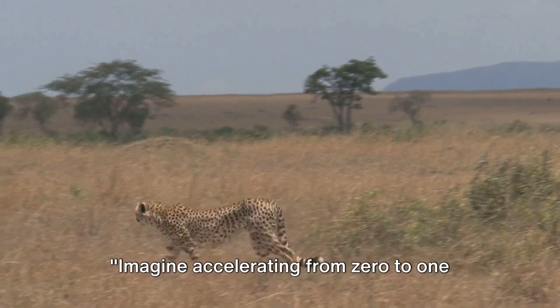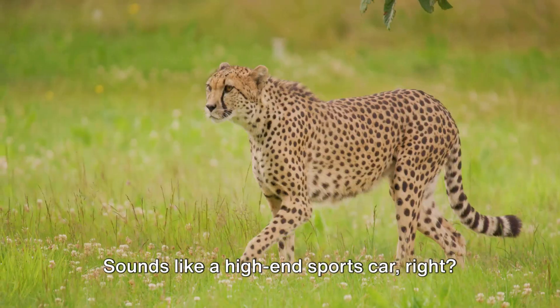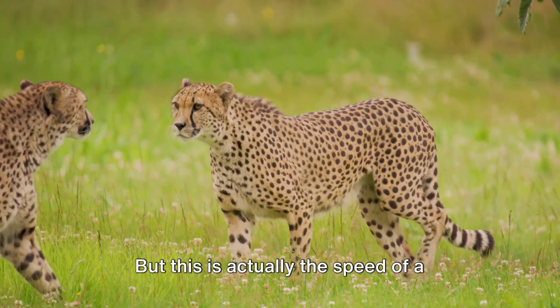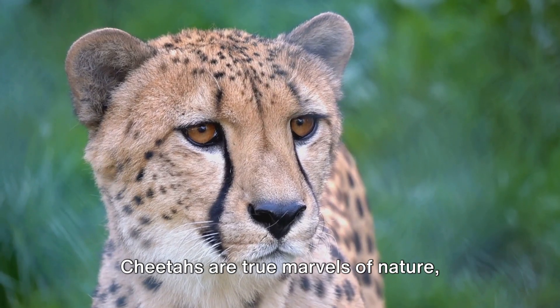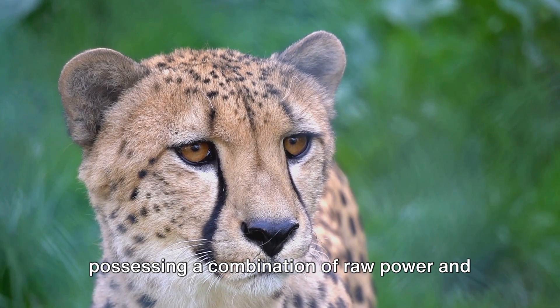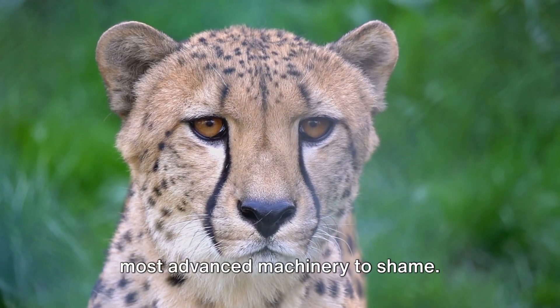Imagine accelerating from 0 to 100 kilometers per hour in just a few seconds. Sounds like a high-end sports car, right? But this is actually the speed of a cheetah, the fastest land animal on Earth. Cheetahs are true marvels of nature, possessing a combination of raw power and precision engineering that puts even the most advanced machinery to shame.